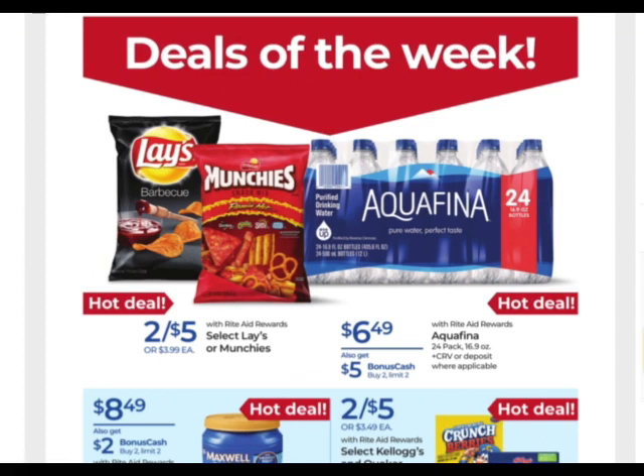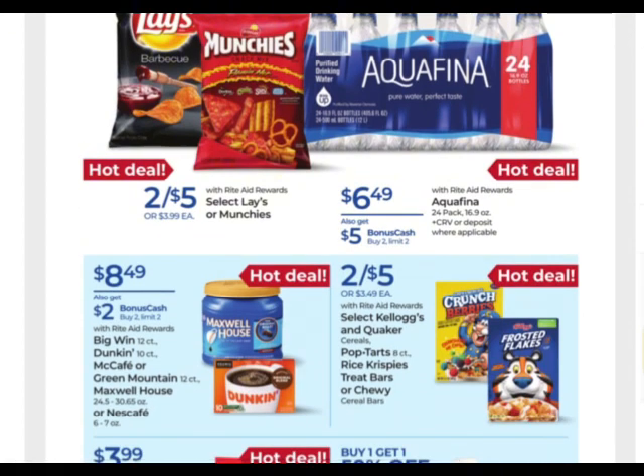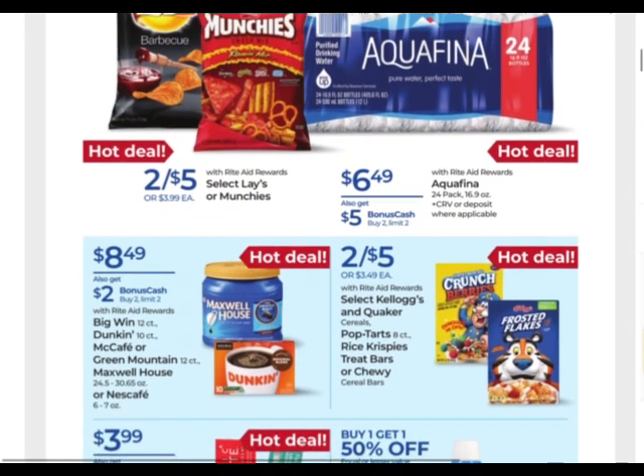We have some select Lays or Munchies two for $5. And then the Aquafina — this is a pretty good deal. They're on sale six for $6.49, I think they're normally $7.99 at my store. When you buy two, you get $5 back and that's a limit of two, so you could buy four and get $10 back. Pretty good deal, especially with the booster and the five off of 25. As of right now, we only have the one five off of 25 — if anything else comes up, I'll share that on my community tab. The current five off of 25 doesn't expire until July 7th, and that one is on my community tab.